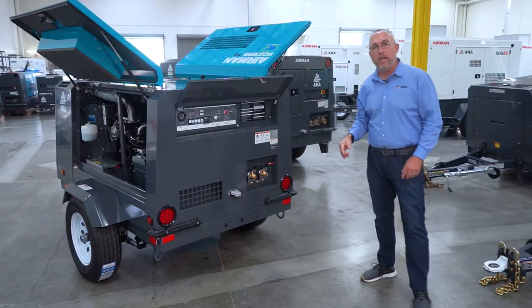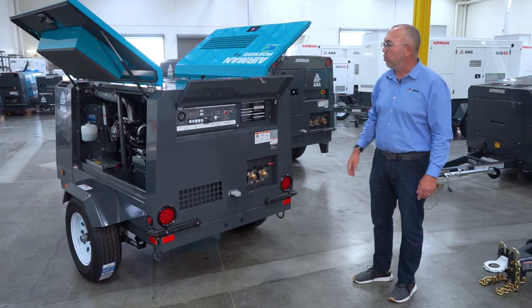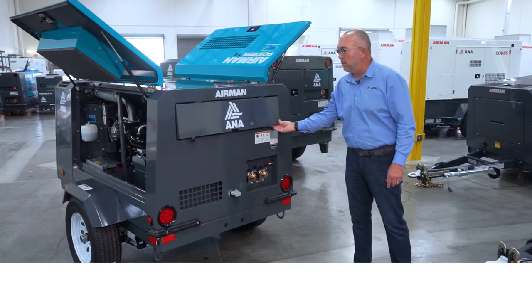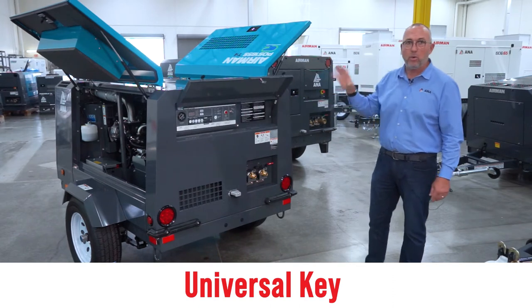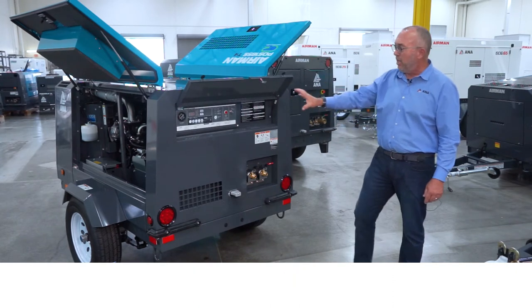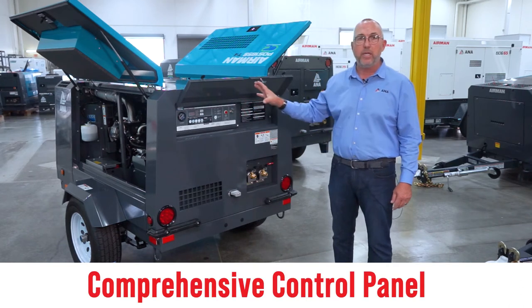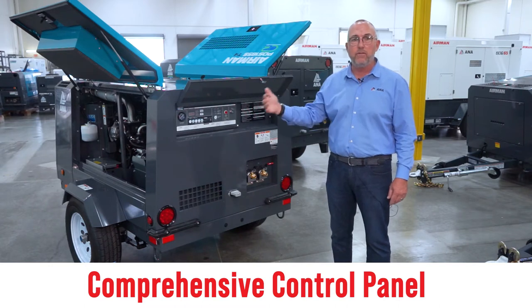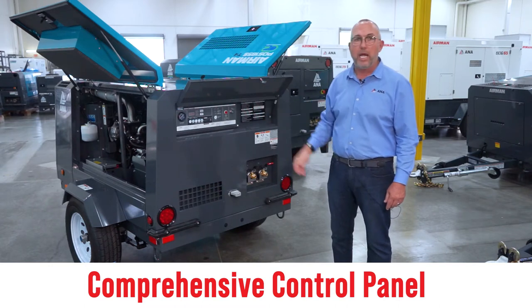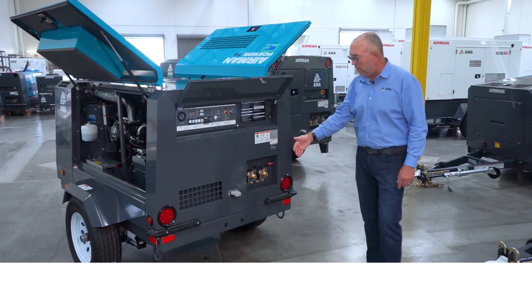This is the working end of the Airman PDS 185. It comes with a fairly intuitive control panel covered by a lockable steel cover. The cover is actually keyed the same as the doors, so they only have one Airman key. The control panel is very easy to understand and comprehensive. It will give you the disposition of the machine regarding fuel, temperatures, fluids, and pressures. It also allows you to pull up any error codes in the event of a fault.